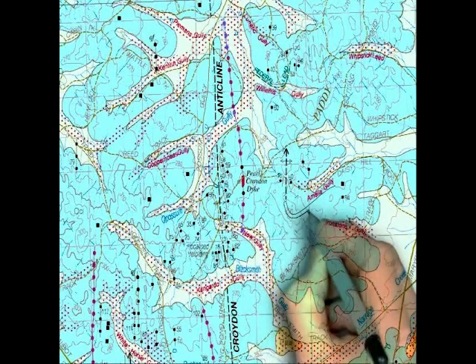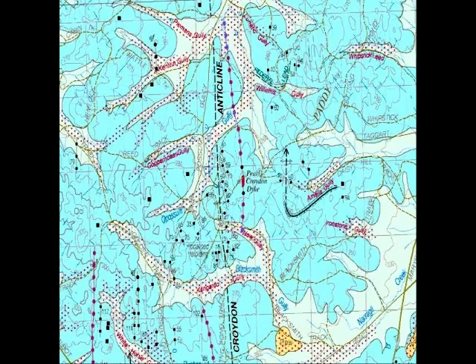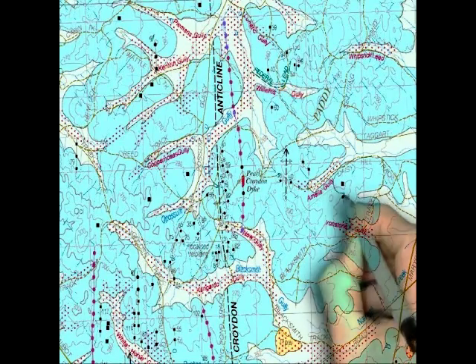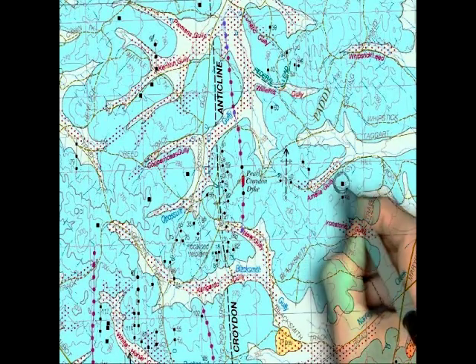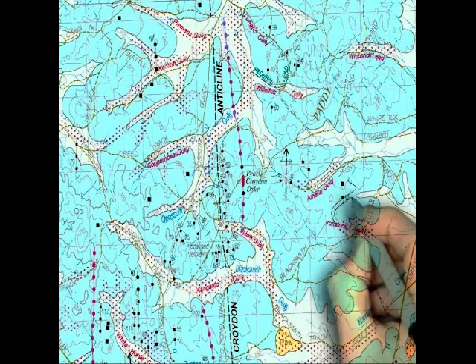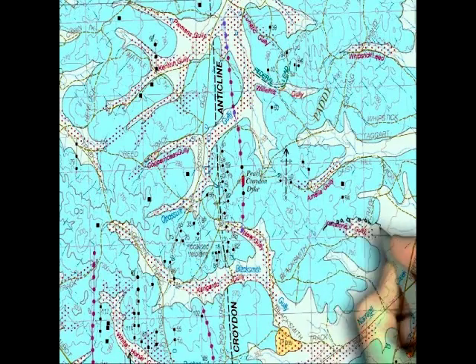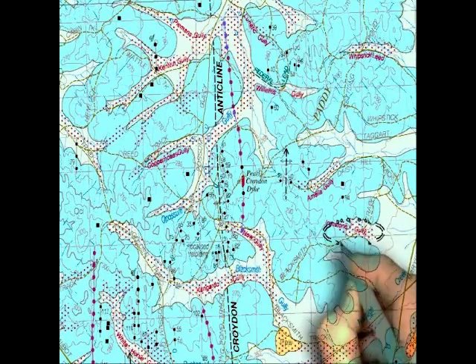This is Amelia Gully with a few old miners' diggings chasing gold that seems to have come from this anticline. Then there's the Prince of Wales mine number 94, which followed an ironstone dyke which contained gold. Originally the dyke shed gold towards Amelia and ironstone gullies, and most of the gold in those gullies and on those slopes show traces of ironstone.